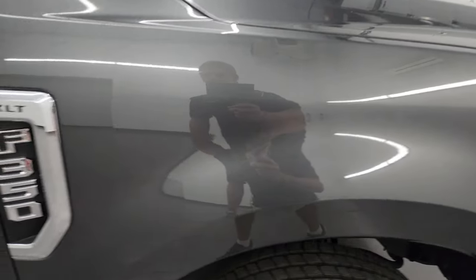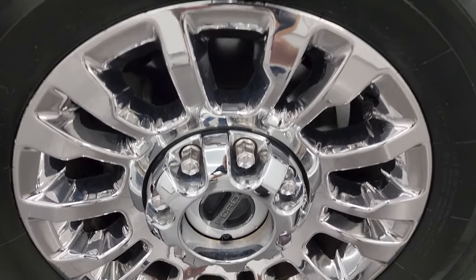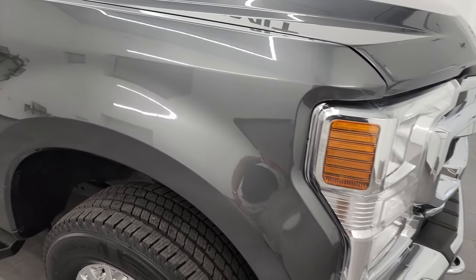Passenger side front fender is in great shape as well, and the passenger side front wheel in really nice condition. Magnetic Gray — one of my favorite grays on the Ford. It's got a lot of metal flake. It's just a little bit darker than the new Carbonized Gray, but really a good looking color. And like I said, I think this is the last year you could get it on the Super Duties.